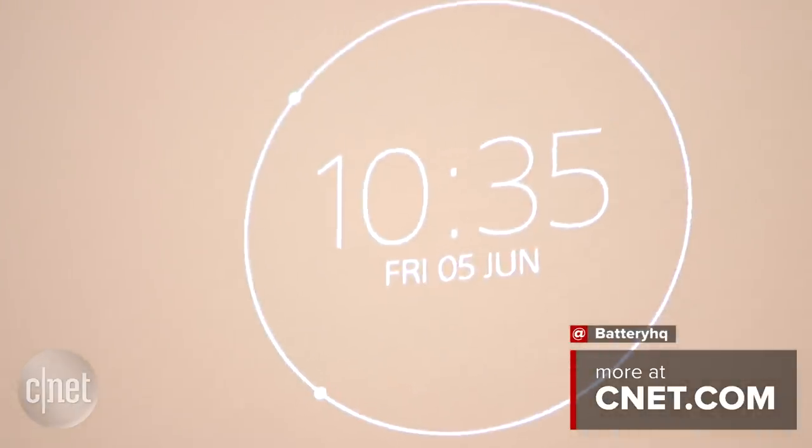As of right now, it's only the Xperia Ear that's due to come to the market, but we should hopefully see these coming to life over the next couple of years. We will of course give you more information as we have it, so make sure to keep your eyes on CNET.com.